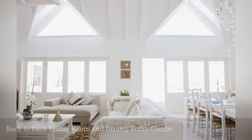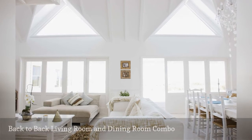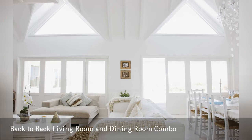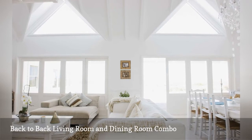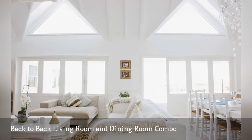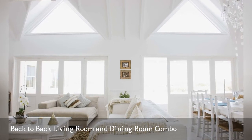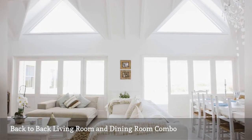This relaxed all-white living room dining room combo has a cohesive look thanks to white floors, walls, ceilings, ceiling beams and painted furniture. A back-to-back layout featuring a living area with its anchor sofa positioned away from the dining room creates distinct zones within the same seamless space.